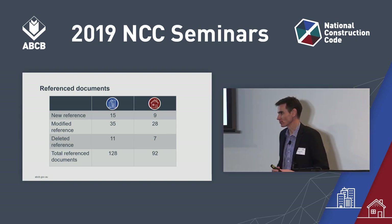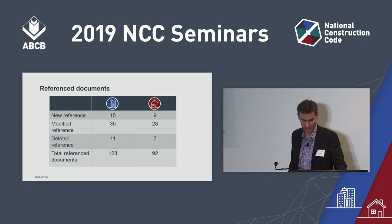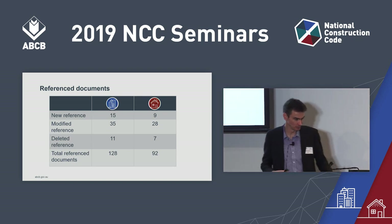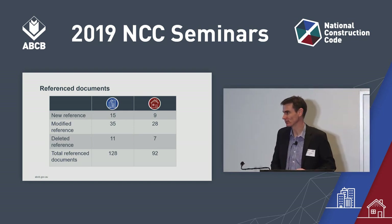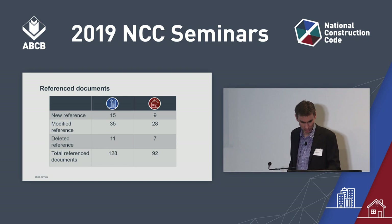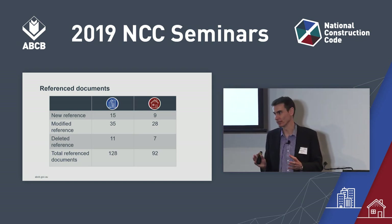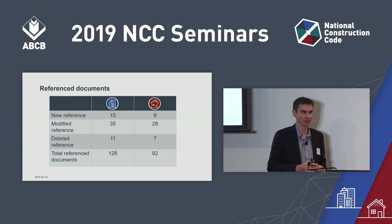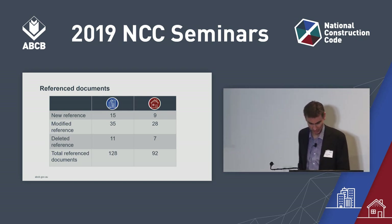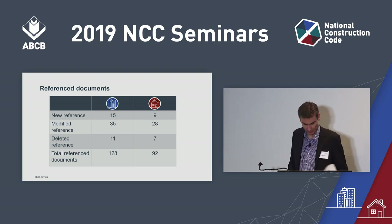Moving to reference documents in Schedule 4: the table shows the extent of change — almost half the reference documents for each volume have been amended. 'Amended' could mean a new amendment or edition referenced, or a brand new reference document such as the FPAA standards mentioned earlier. That's a huge rate of change. To assist with this, among the documents on your chairs is a list of amendments for standards, outlining changes to each standard so you can make sure you're using the correct standard when you pick up NCC 2019. That document is available at abcb.gov.au/abcb/seminar.